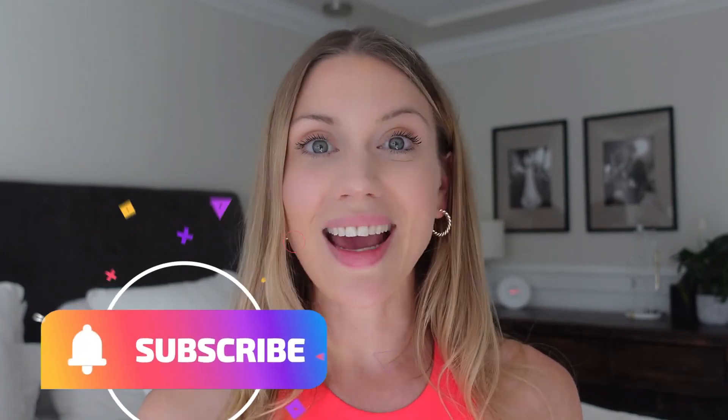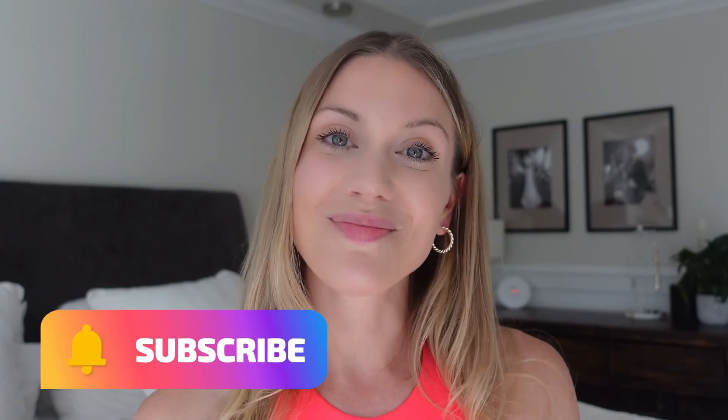Leave me any comments below if you have any questions. I will leave the styles and my sizes in the description for you. Hope you enjoyed it — see you next time, bye guys!